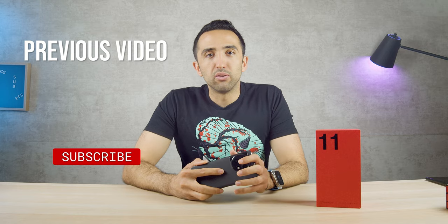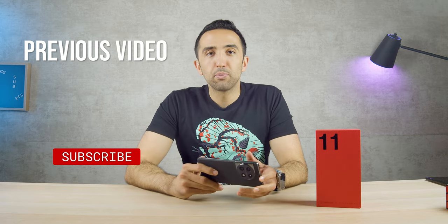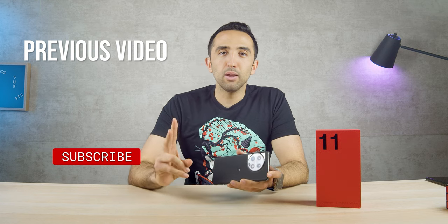If you enjoyed the review, leave a like and subscribe. Let me know what you think in the comment section. Thanks so much for watching, catch you guys in the next one.